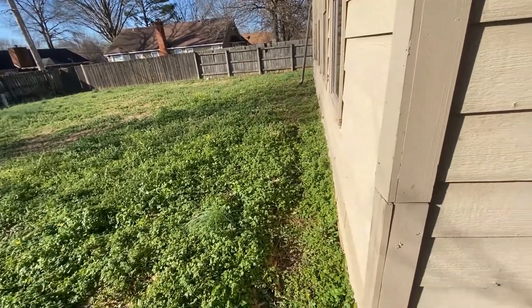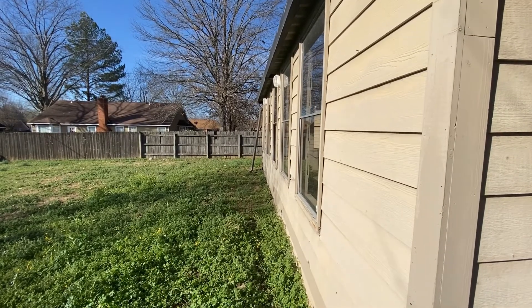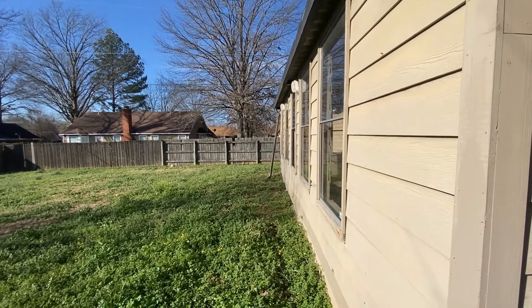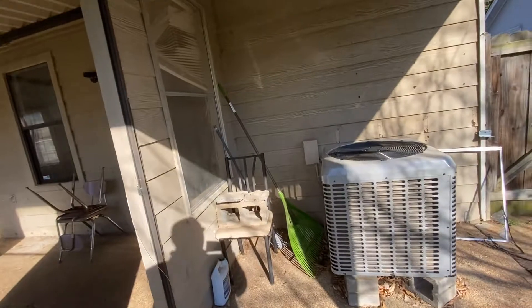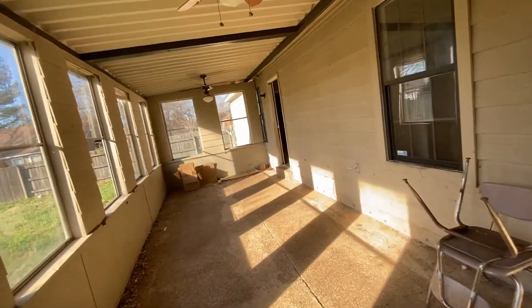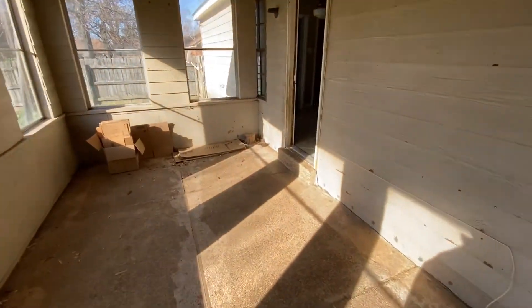It does look like down on the end, the downspout on the gutters is just leaning up against the house. And that concludes this walkthrough at Ivy Hollow in Memphis, Tennessee. Thank you for watching.